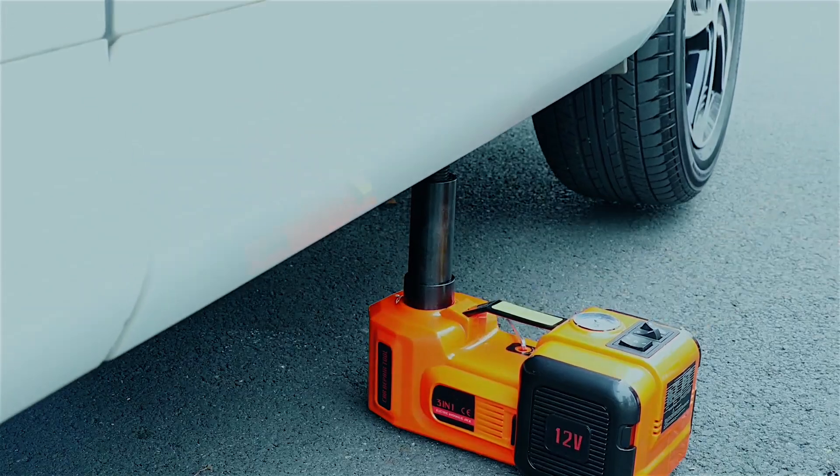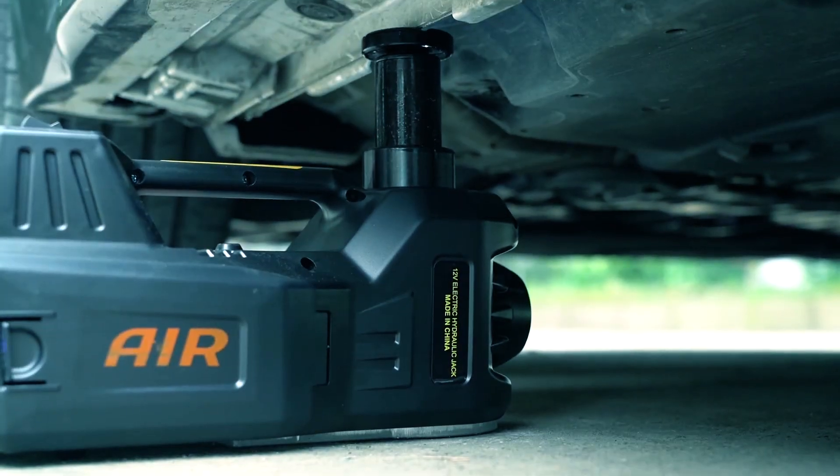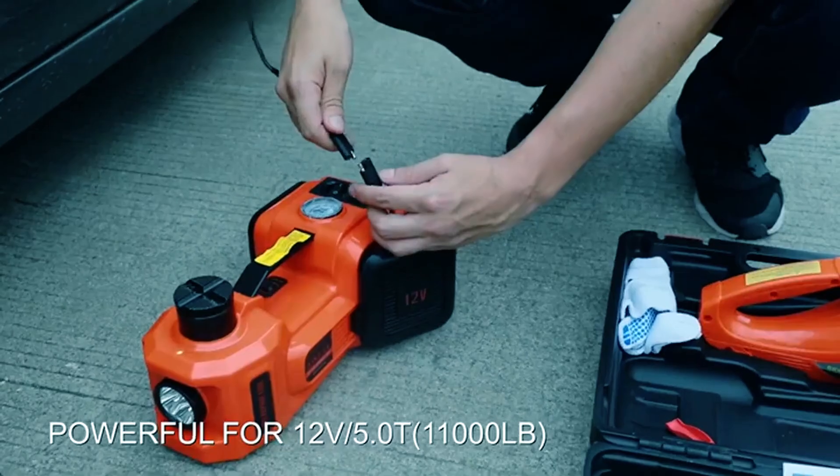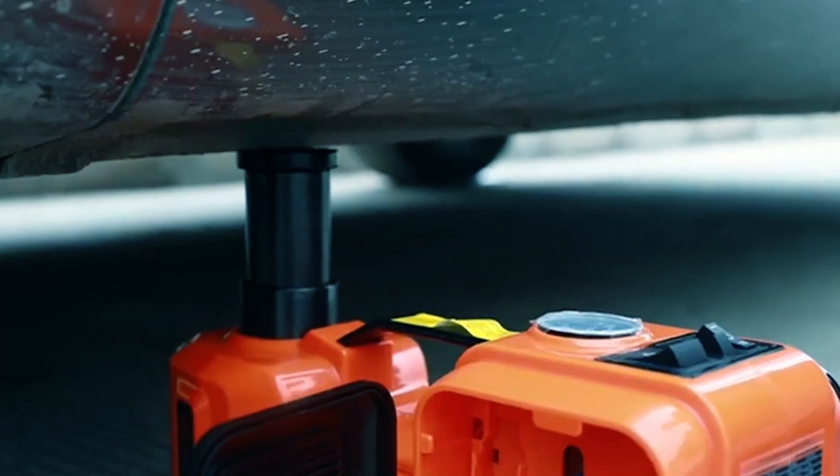If you've ever been stuck with a flat tire or needed to get under your car for some quick repairs, you know the value of a reliable portable car jack. In this video, we've lined up the best portable car jacks on the market, ready to lift your expectations.